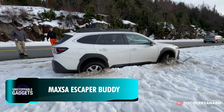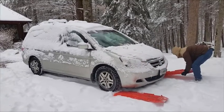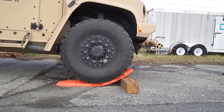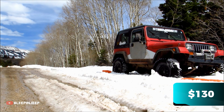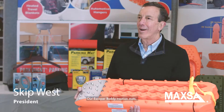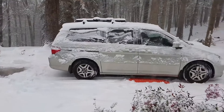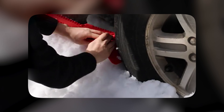In the U.S., the average cost of towing a car is over $100, which means getting a tow each time you get stuck in the snow or mud can be quite heavy on the pockets. Meet Max's Escaper Buddy Traction Mats with a one-time investment of around $130. You can use these to enhance the friction of your vehicle and gain enough traction to get unstuck. Made to last, these durable mats are UV and corrosion resistant and can function in extreme weather, ranging from minus 15 degrees Celsius to 100 degrees Celsius.